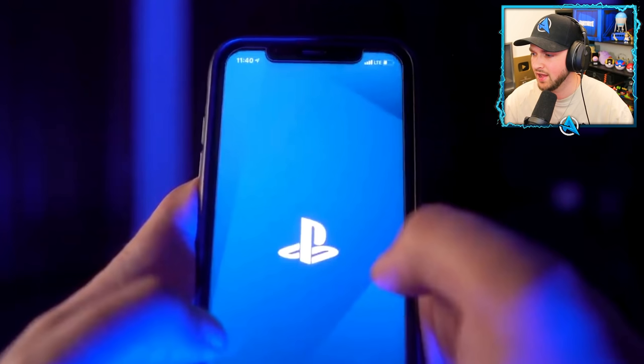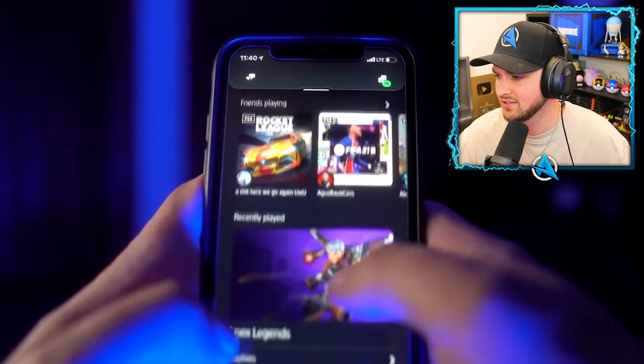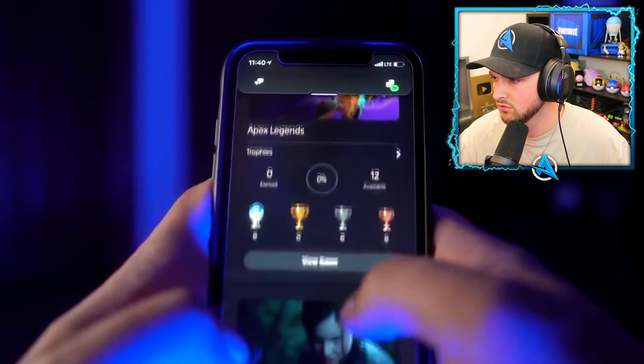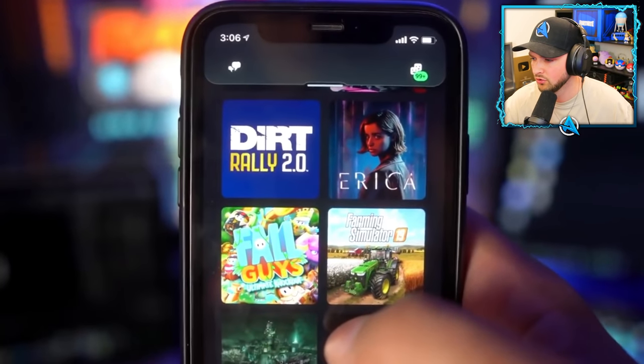Many of you have console apps that let you talk with your friends, download games, change the graphical interface, and in short make the app very useful.